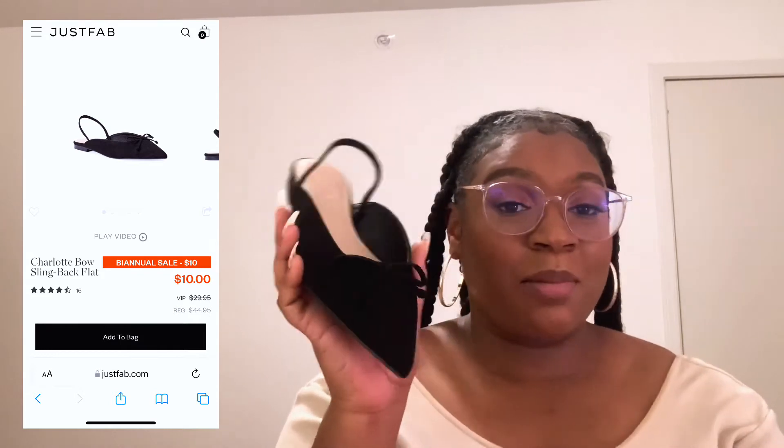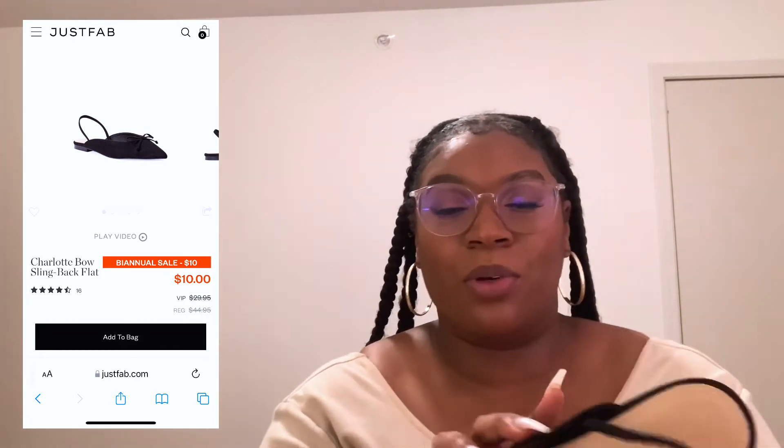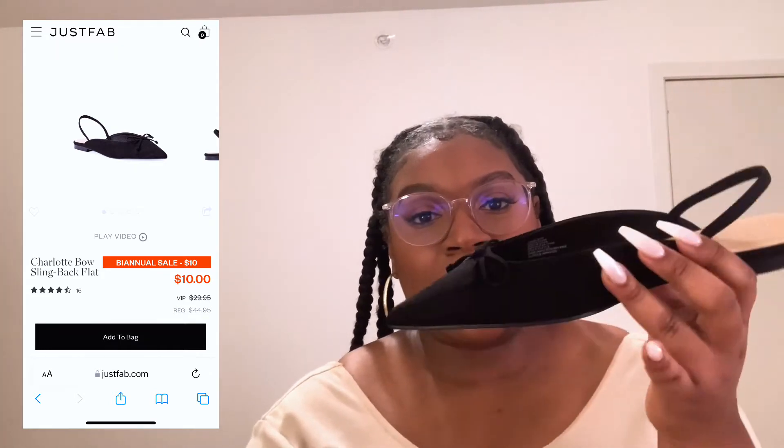Next is one of my favorites — this is called the Charlotte. It's a slingback flat with a pointed toe and a little bow detail. So cute, I had to get these. Classic. I love a good pointed toe. I may be a little heavy-footed, but that don't stop me from looking good.